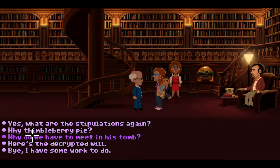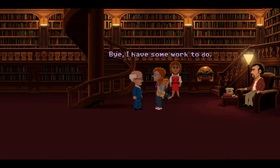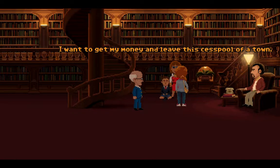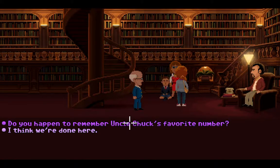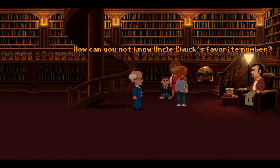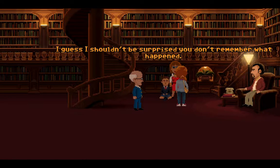Well, you can say what you want about Uncle Chuck, but he knew what style was. Do you happen to remember Uncle Chuck's favorite number? How can you not know Uncle Chuck's favorite number? It made him an extra million dollars — none of which you'll see, my sweet little sister. I guess I shouldn't be surprised you don't remember what happened. So no help from her.